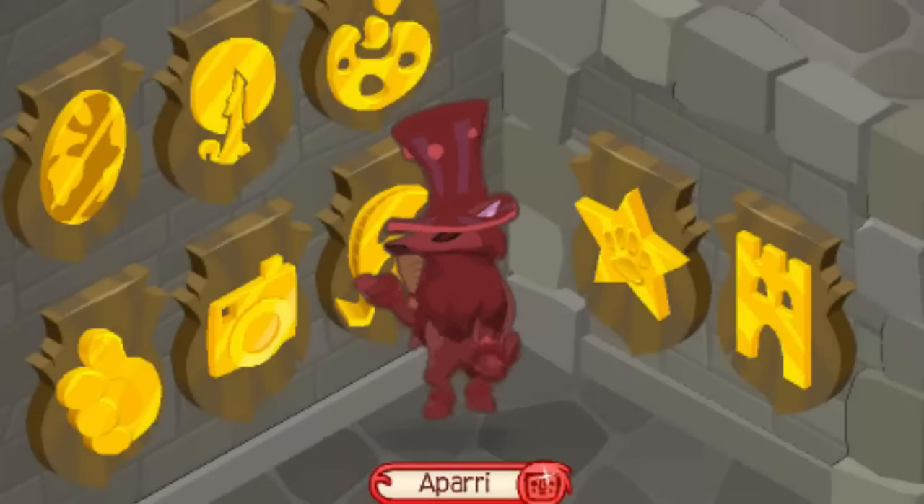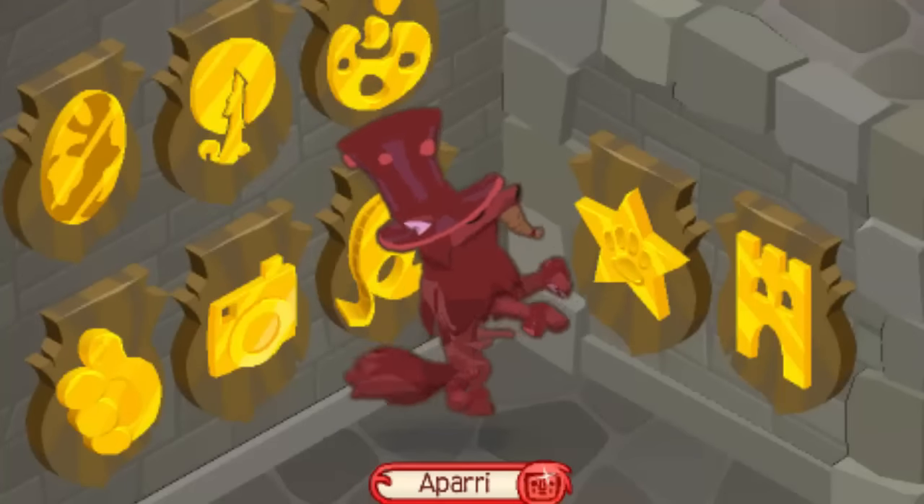Hey everyone, it's Apar here and today I'm bringing you guys a video on how to earn every single plaque in Animal Jam.